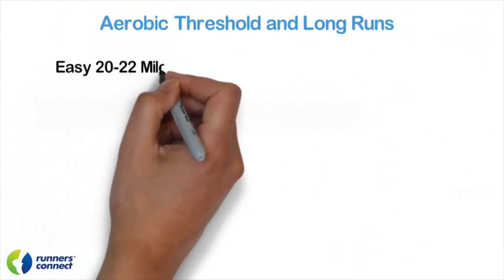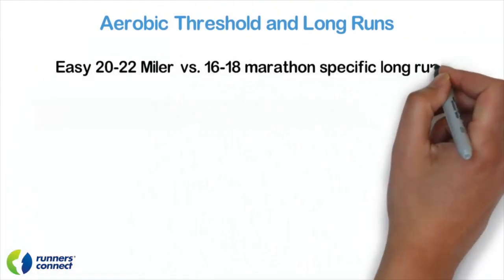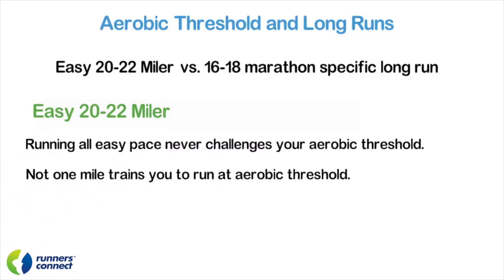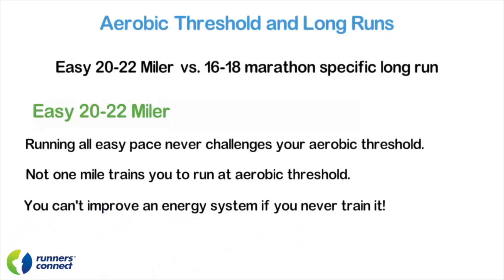Finally, let's look at pace and how it factors into aerobic threshold. To train a specific physiological system, we need to run at a specific effort level. That means to improve aerobic threshold, you need to run at your aerobic threshold. If you follow a traditional training plan and run an easy 20 to 22 miler, just barely surviving and getting through the run, you get zero miles training at aerobic threshold pace. Not one mile trains you to run at aerobic threshold. You can't improve an energy system if you never train it.